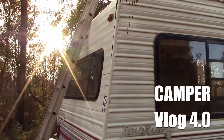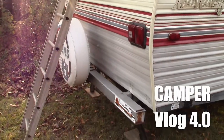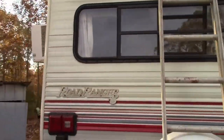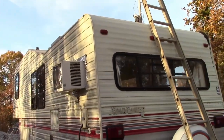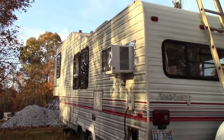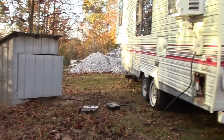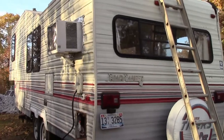The guy we purchased it from said he had it on a camping property he purchased, and there were three campers. He kept the best one, and it looked like there was some damage — he was going to get around to making it a hunting cabin basically, but never was able to do that. So he just had to get rid of it and his wife wanted it out of the yard.